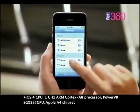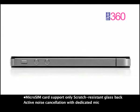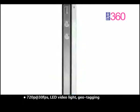Among this phone's greatest features are flexibility and ease of use, which make the iPhone 4 number 1 on our Top 5 charts.